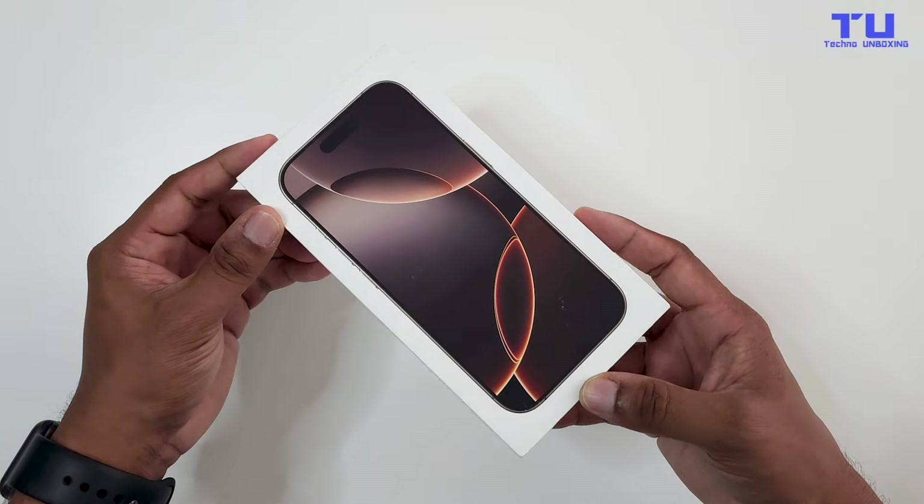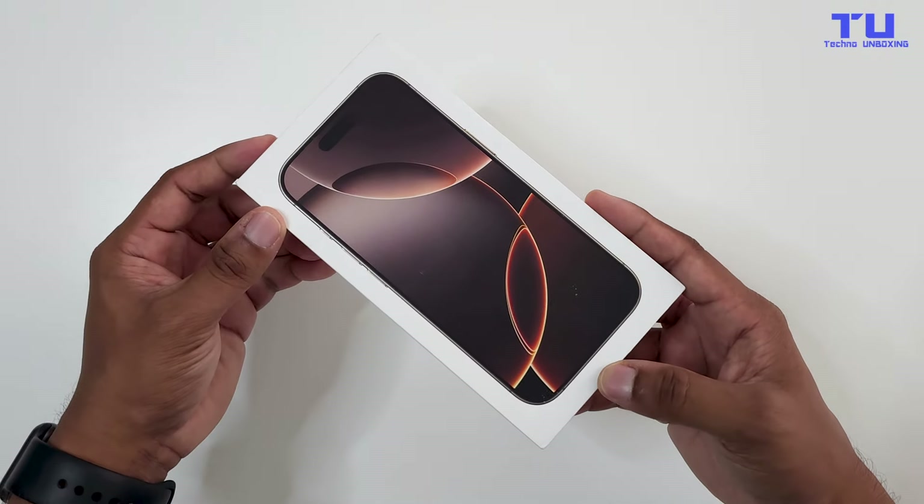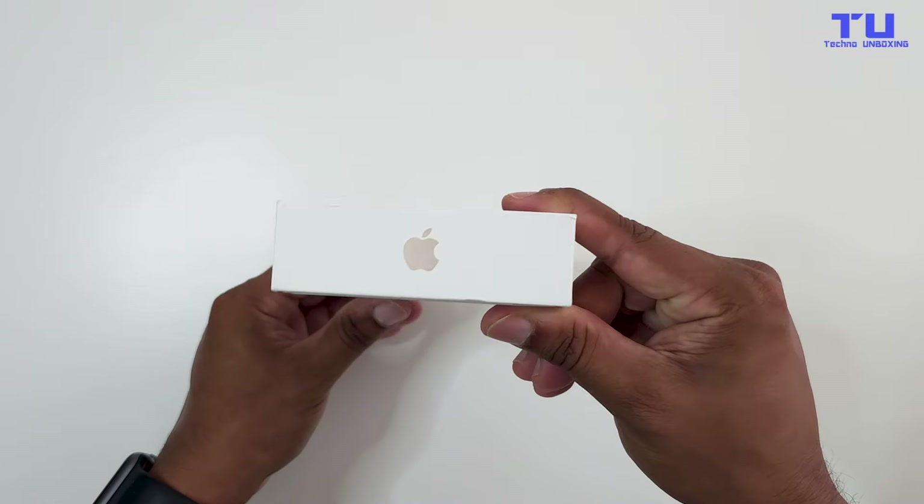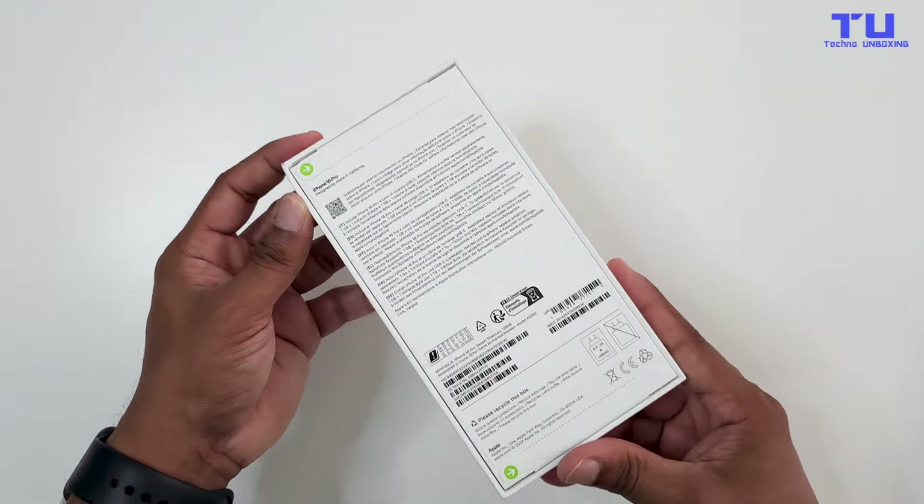Today is the day — I've got the brand new iPhone 16 Pro right here, and it's in this stunning new desert titanium finish. I'm going to walk you through everything that's new, and we'll compare it to the iPhone 15 Pro to see if it's really worth the upgrade. So let's jump in.